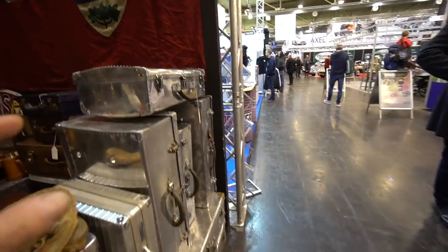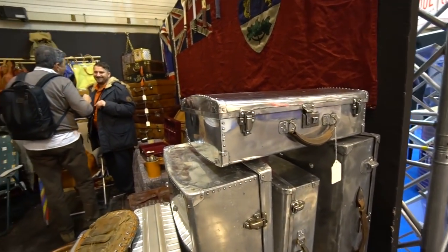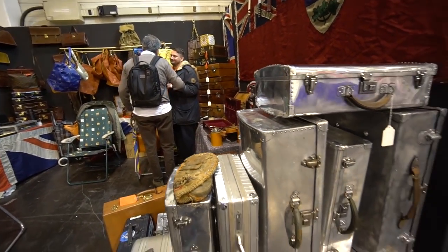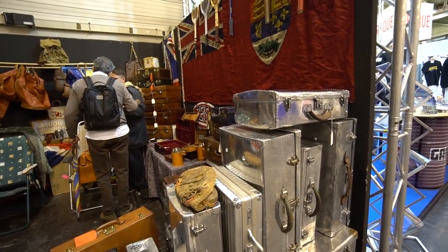This is from the 1940s, and in the 1940s they made luggage out of aircraft parts - that was just a thing. That's what they did.